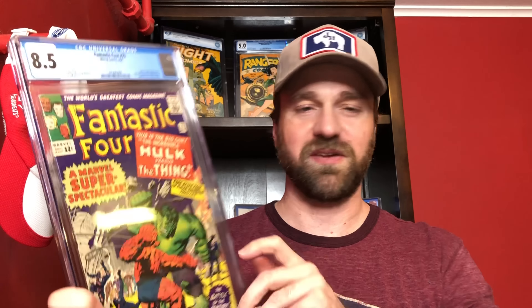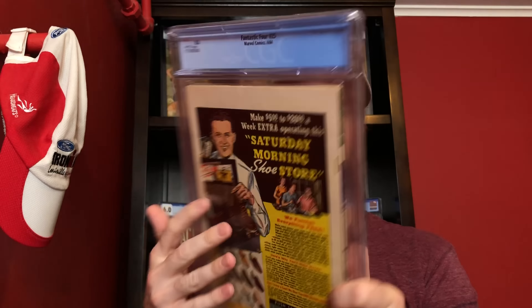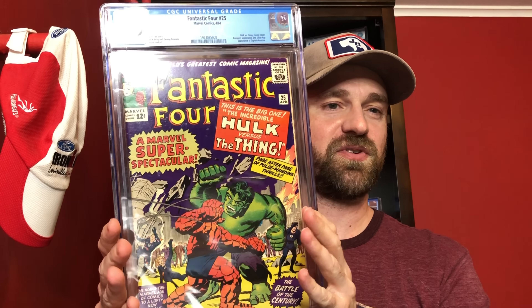Number 17 is Fantastic Four number 25, an 8.5 white pages copy. I picked this up from Loco For Comics on Instagram — he does great live sales. This is the first cover battle of the Thing and the Hulk; they battle in Fantastic Four number 12 but this is the big all-out battle recognized as their first real battle. It's an awesome purple cover from 1964, and it's also the second silver age appearance of Captain America. Not one of my keeper books, but I love the date written in grease pencil.